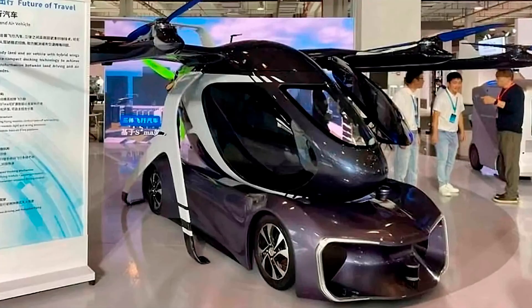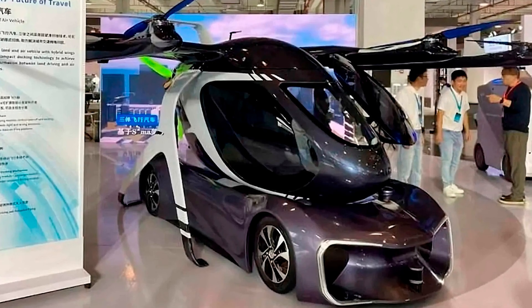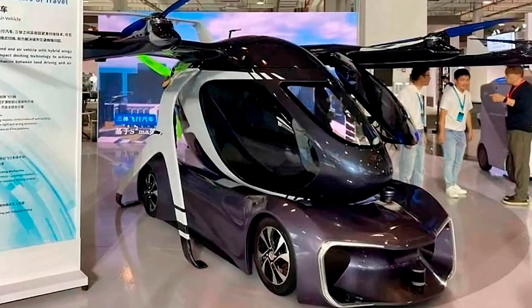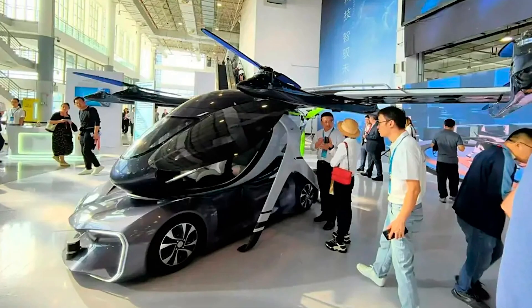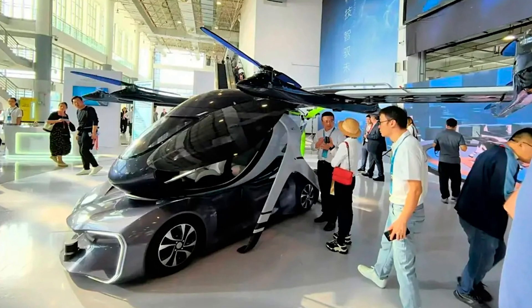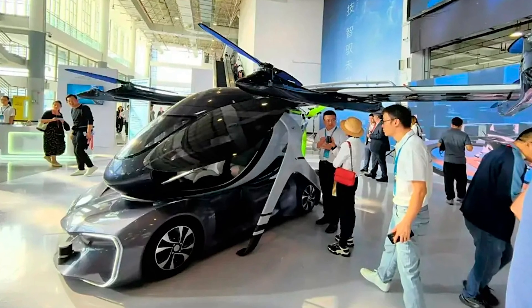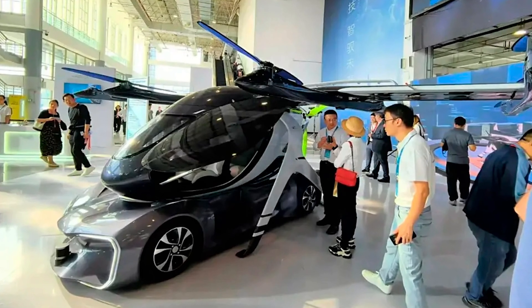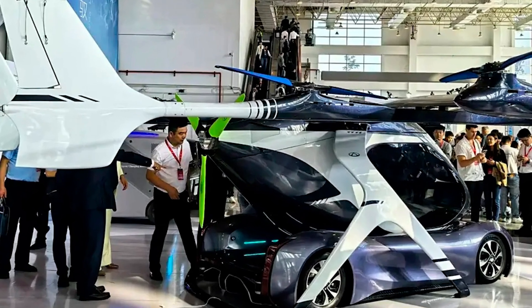So Chery's flying car? This thing is nuts. We're talking 120 mph or 75 mph, and it flies at 1,000 meters high, about 3,280 feet. That's higher than I ever thought my dreams of skipping traffic would go. If you've ever been stuck behind a truck spewing smoke at 7 a.m., you've probably fantasized about lifting off into the air.